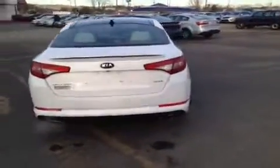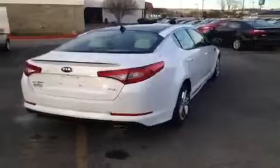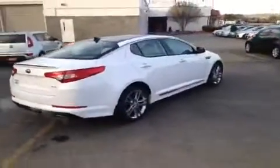This vehicle can get up to 34 miles to the gallon on highway, and it comes with a 10-year 100,000-mile limited powertrain warranty and also a 5-year 60,000-mile roadside assistance plan.